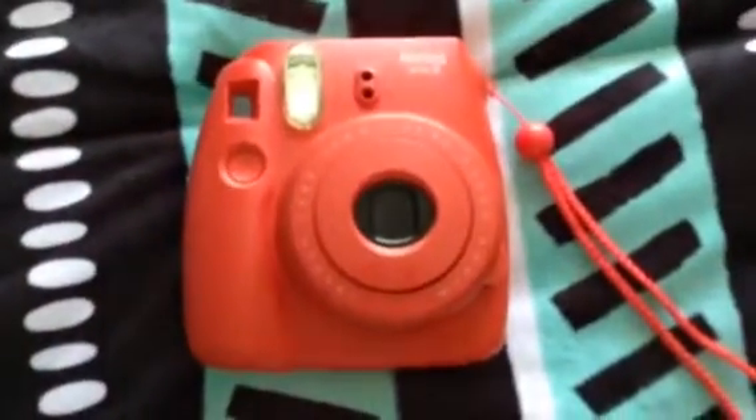The first thing that I got was an Instax camera. You can see it is a red color, and here's the tag and here we have a little handle.